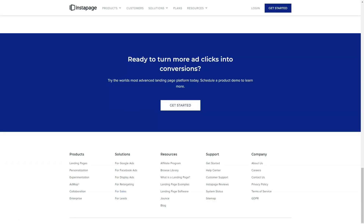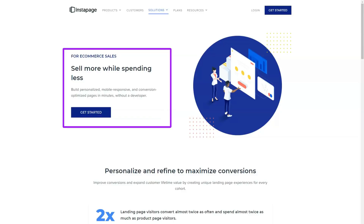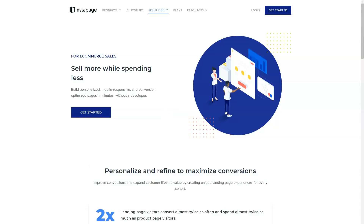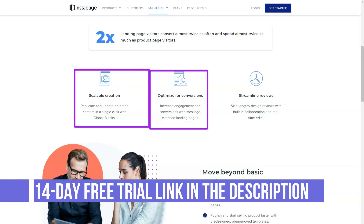You can also integrate Instapage with Zapier to link your landing pages to even more apps and services. If you want to link your landing pages to a specific service, it's worth checking the integration documentation to see if it's possible with Instapage.